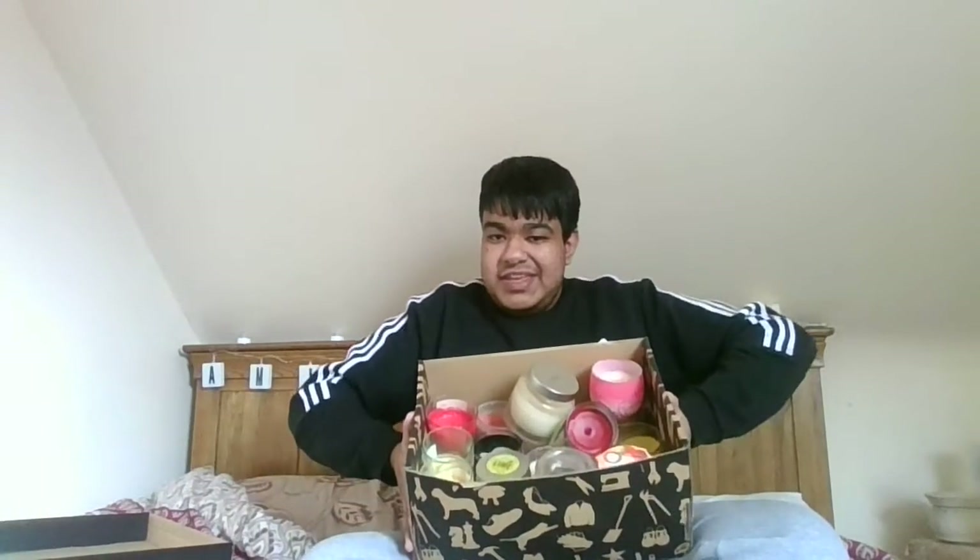I hope you guys enjoy this video. Remember to click the like button, hit the subscribe button, and hit the bell icon so you can get notified whenever I upload. We're gonna start off with the box and see what candles I have — let's get crack-a-lacking.